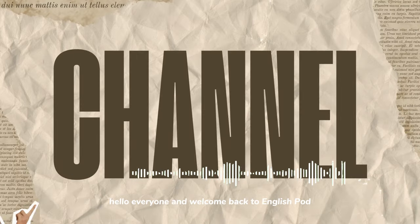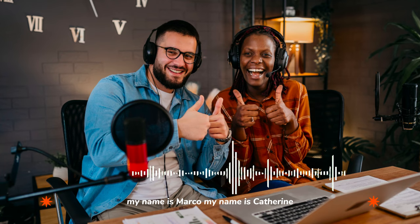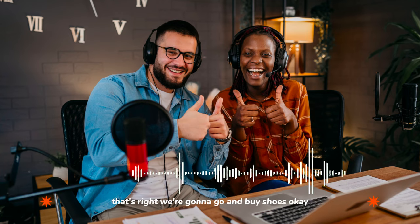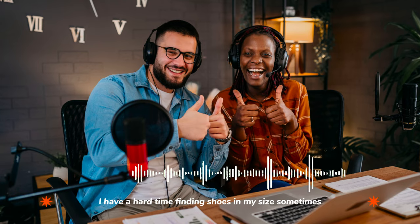Hello, everyone, and welcome back to EnglishPod. My name is Marco. My name is Catherine, and today we've got an upper intermediate level lesson. That's right. We're going to go and buy shoes. Okay, this is very fun. I like buying shoes, although I have a hard time finding shoes in my size sometimes.